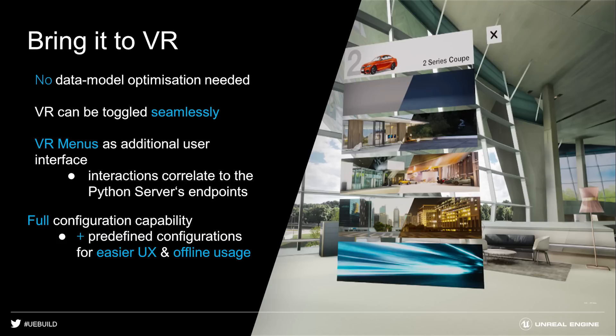For VR mode, we could use all the models without optimizing them any further. To start VR mode, you simply run the normal application and pick up your head-mounted display. Moreover, the VR UI uses the same endpoints as all the other front ends, so the user has the same possibilities available. We reused the same Python backend, and it all plays very neatly and conveniently together.